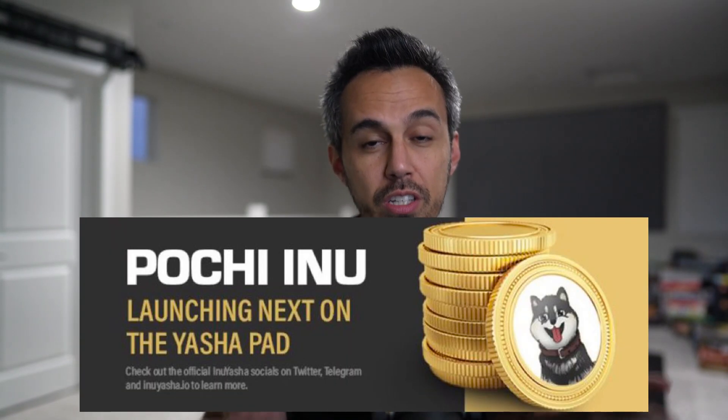NFTs, Unreal Engine 5 game assets, and staking. Today we're going to talk about all the utility of this awesome project called Poochie Inu. But before we do that, make sure to do your own research and figure out if this project is for you. So we're here to check out what this project is all about. It's super exciting — I'm going to show you guys the game assets, especially with all the excitement around the metaverse. So let's just jump right into it — Poochie Inu.